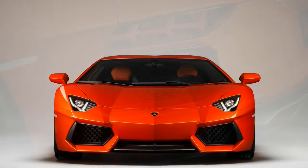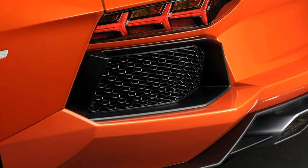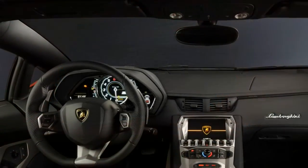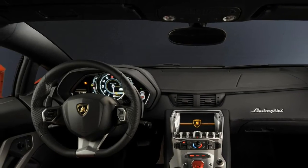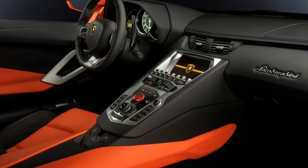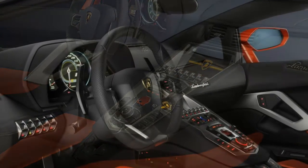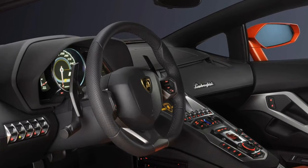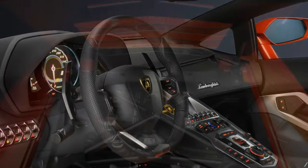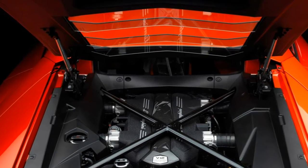The Aventador features a choice of three drive modes: Strada (Street in Italian), Sport, or Corsa (Race), with gear shifts, chassis settings, and steering feel becoming progressively firmer and more aggressive as you progress through them. The newer Aventador S also adds Ego mode, allowing the driver to combine individual powertrain, chassis, and steering settings.